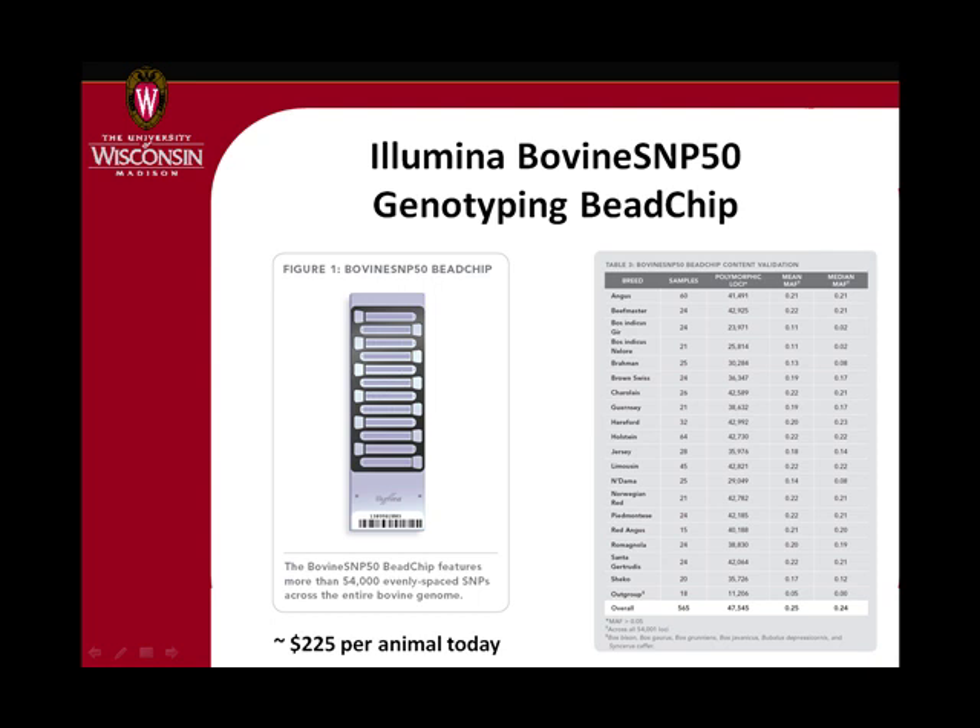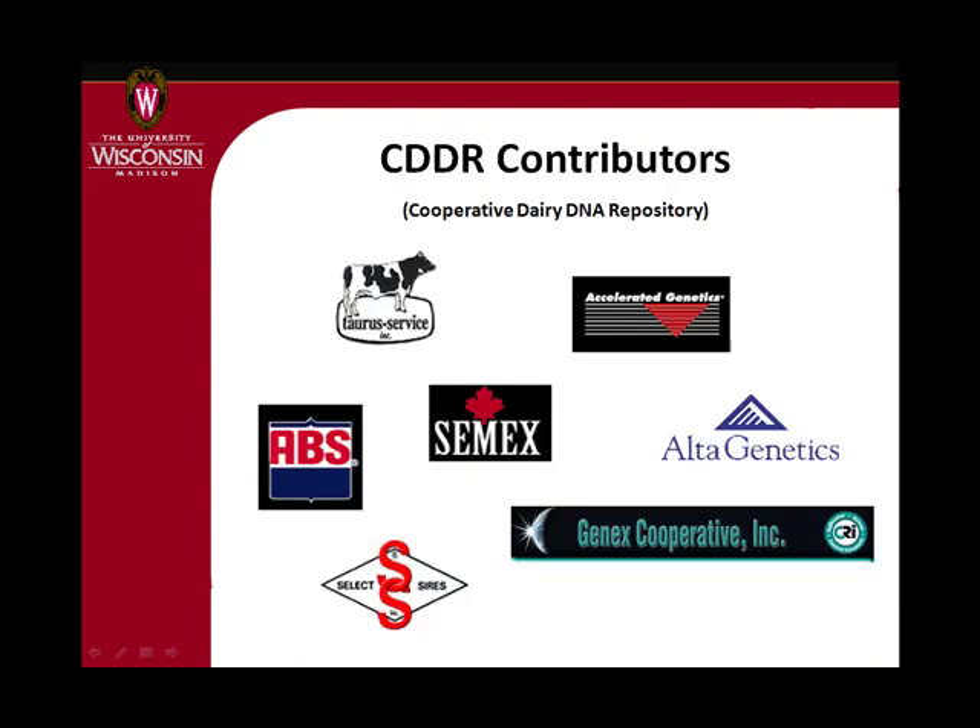It works in all the various cattle breeds and costs about between $200 and $250 depending on who is offering that service and what else is involved like DNA extraction. This technology became available and that was one big step. The other big step was you have to have data.